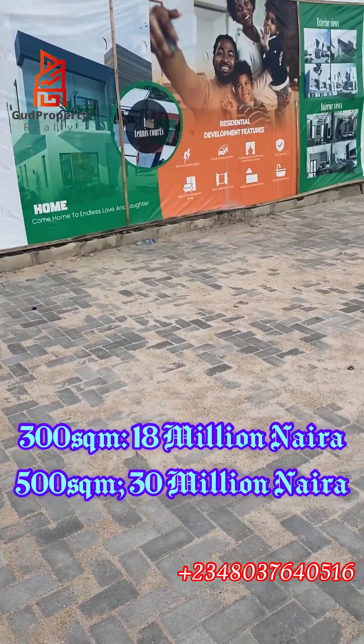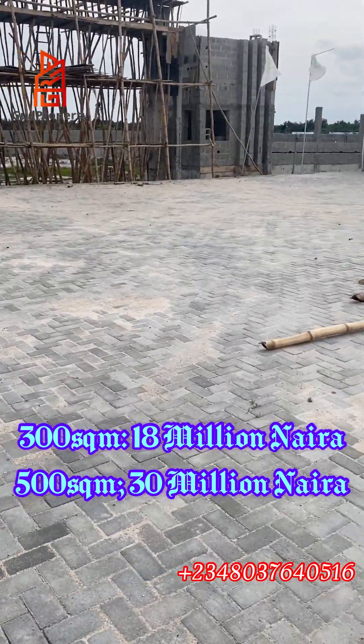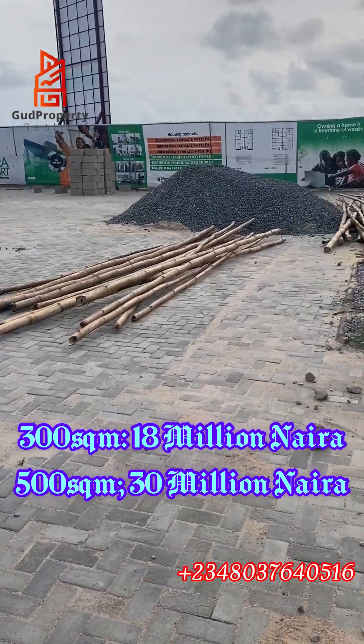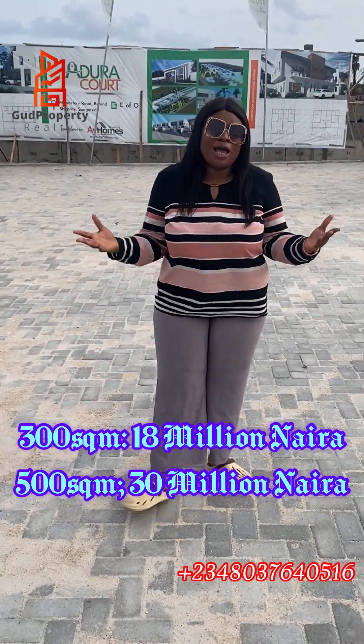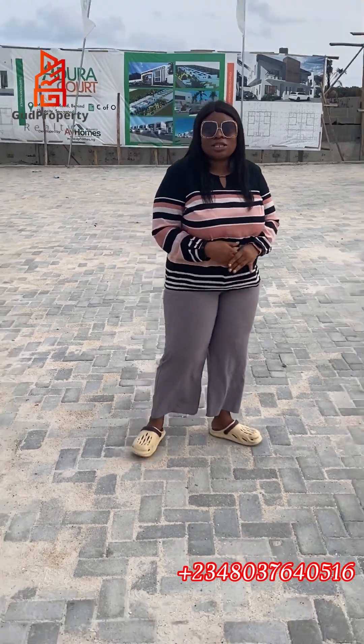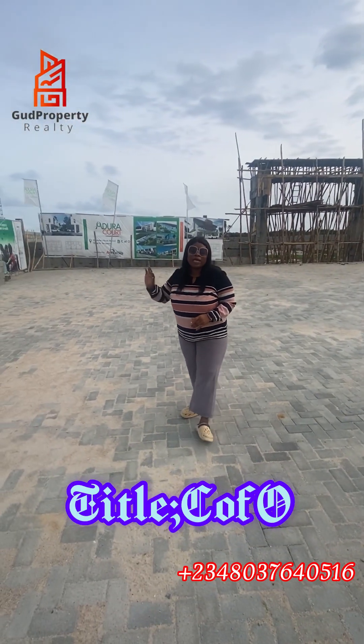Adura Court is a beautiful estate that comes in 300 square meters and 500 square meters, selling at a beautiful, beautiful rate. And right now in Adura Court, it's still instant buy and get allocated.